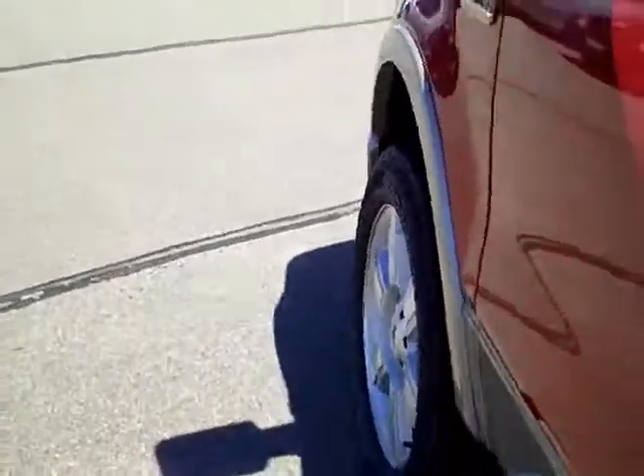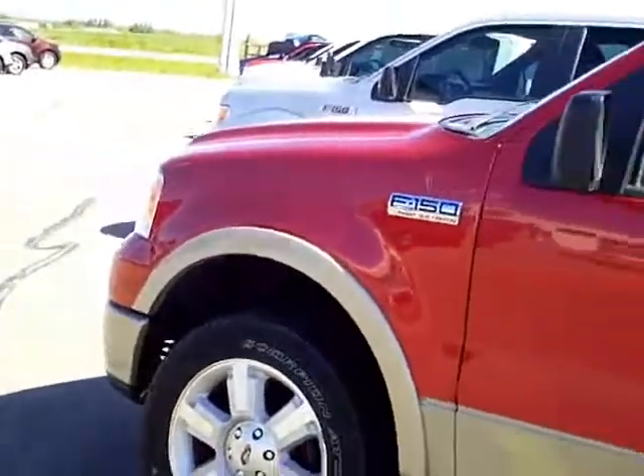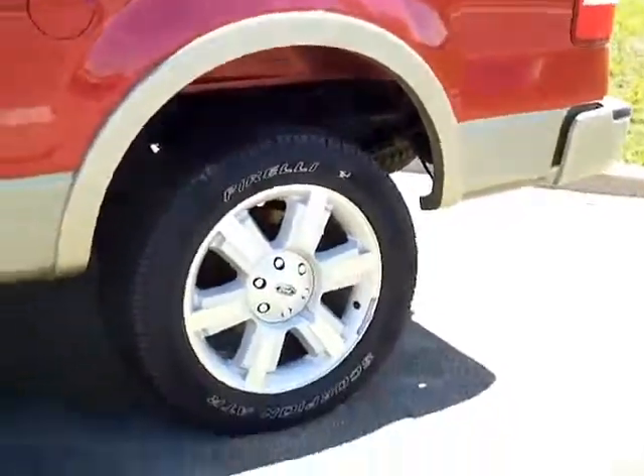And let's not forget the moonroof. Now this truck you can see in Wilmer, Minnesota — very nice clean truck. Only 33,000 miles. Low miles on that truck.